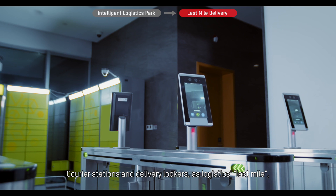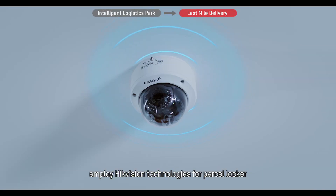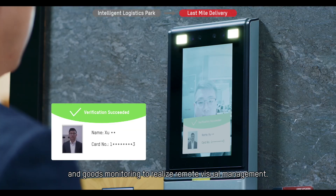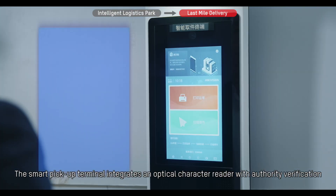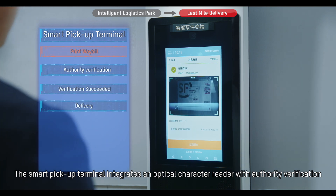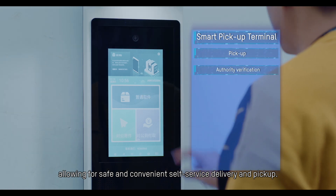Courier stations and delivery lockers, as logistics last mile, employ HikeVision technologies for parcel locker and goods monitoring to realize remote visual management. The smart pickup terminal integrates an optical character reader with authority verification, allowing for safe and convenient self-service delivery and pickup.